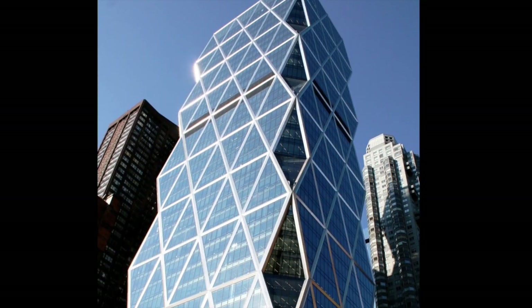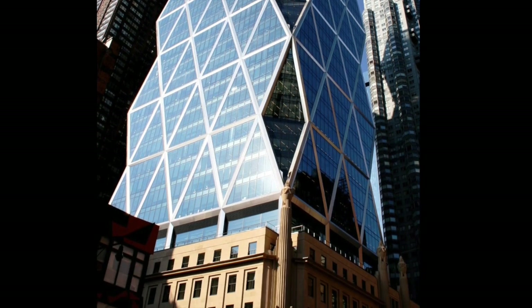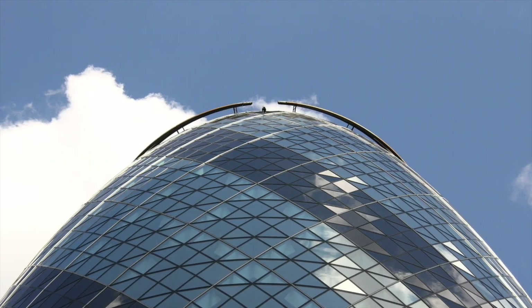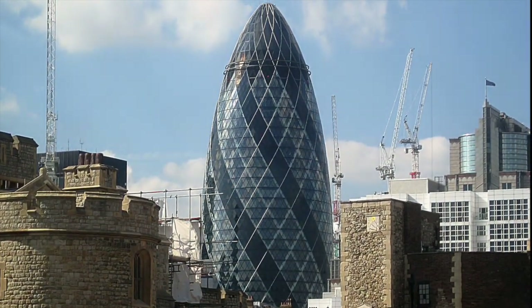Norman Foster designed Hearst Tower in New York. The skyscraper is built within and emerges from the existing facade of the original Hearst building. Foster also used the structural configuration called a diagrid in his 30 St. Mary Axe project in London.